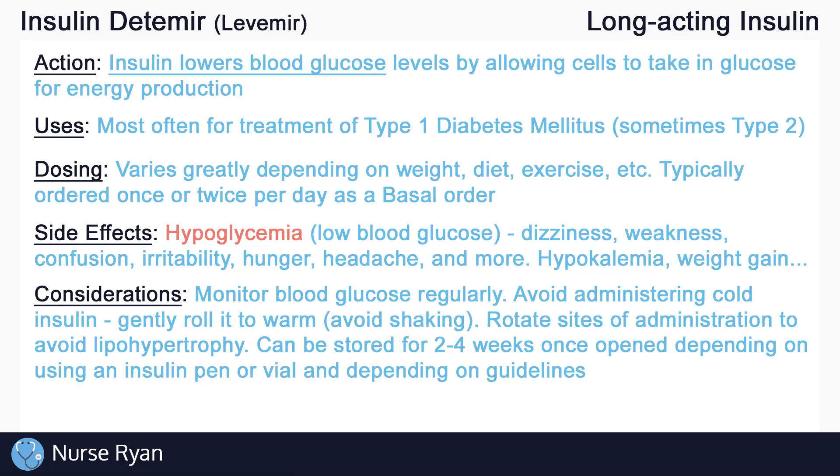Monitor blood glucose levels regularly according to the doctor's order. It is common to check blood glucose before every administration of insulin, unless ordered otherwise. Avoid administering insulin directly from the fridge, as it will still be cold, which can be more uncomfortable when injecting. To warm the insulin, gently roll it in your hands and avoid shaking. Remember to rotate the site of administration with each dose to maintain adequate absorption by the tissues. If insulin is administered in the same spot with every dose, lipohypertrophy — a buildup of fatty tissues under the skin — can occur, lowering absorption rates. Once opened, insulin vials and pens can only be stored for about two to four weeks, depending on the type of insulin and your facility's guidelines.